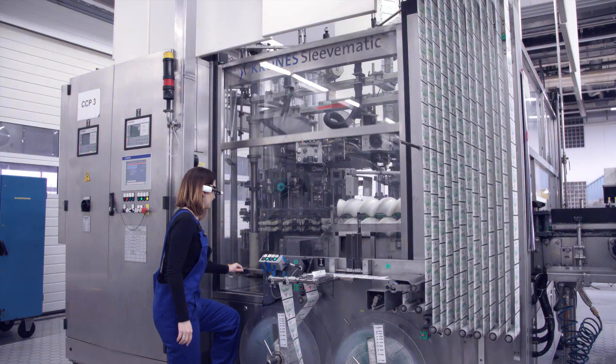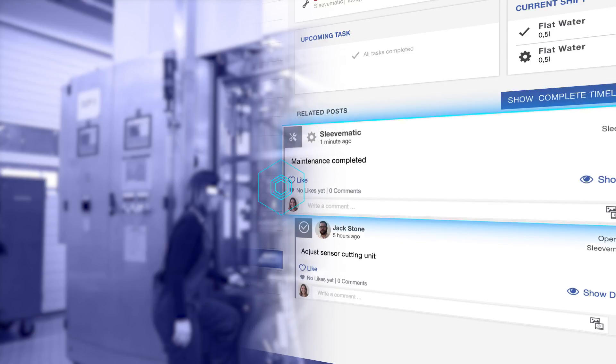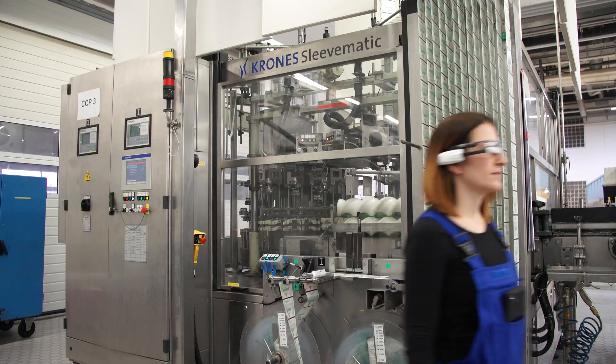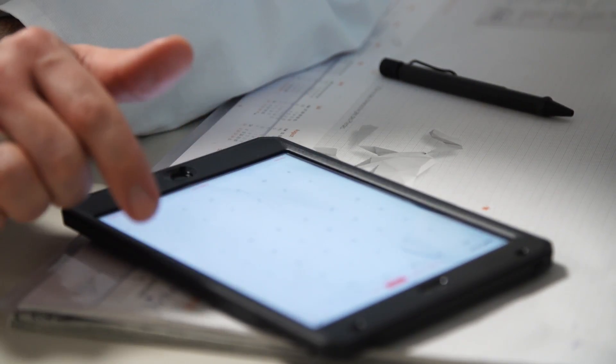The completed maintenance of the machine is then posted automatically in the timeline, and the shift manager is informed by a push notification. Additional tasks can be scheduled in the calendar, enabling all staff to see what task is currently being performed.